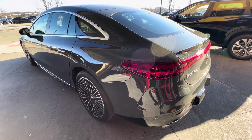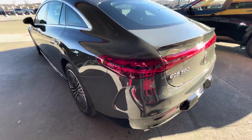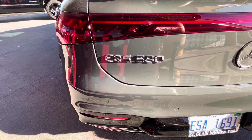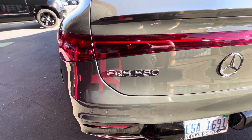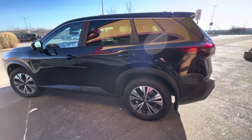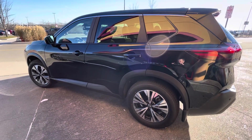This one is a concept car — a EQS 580. And just a simple Nissan.